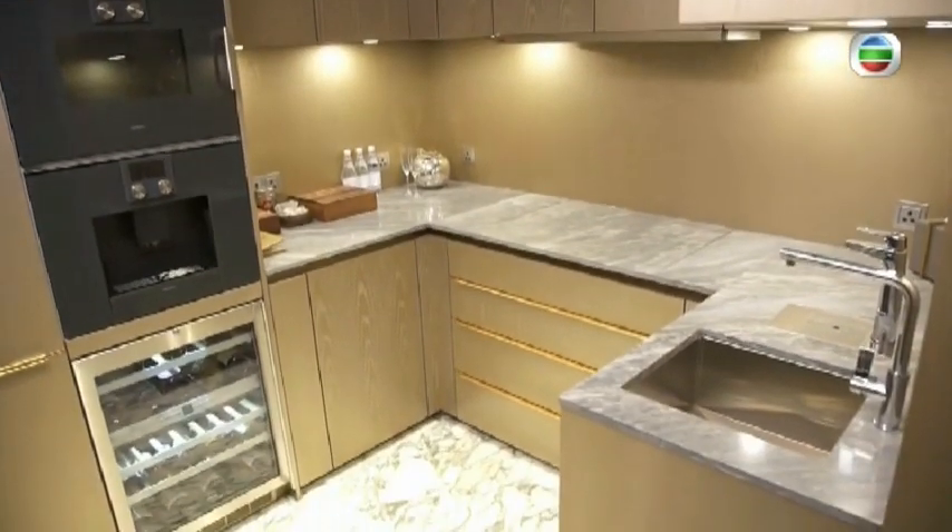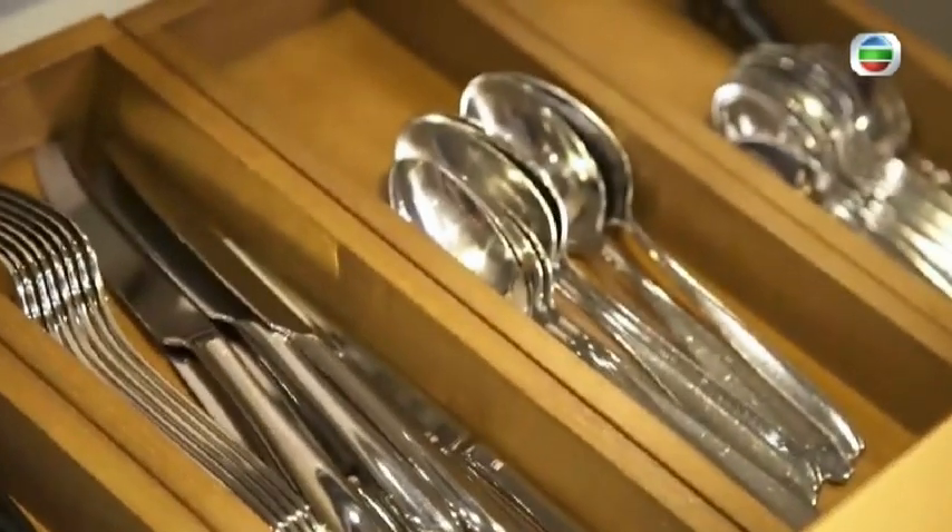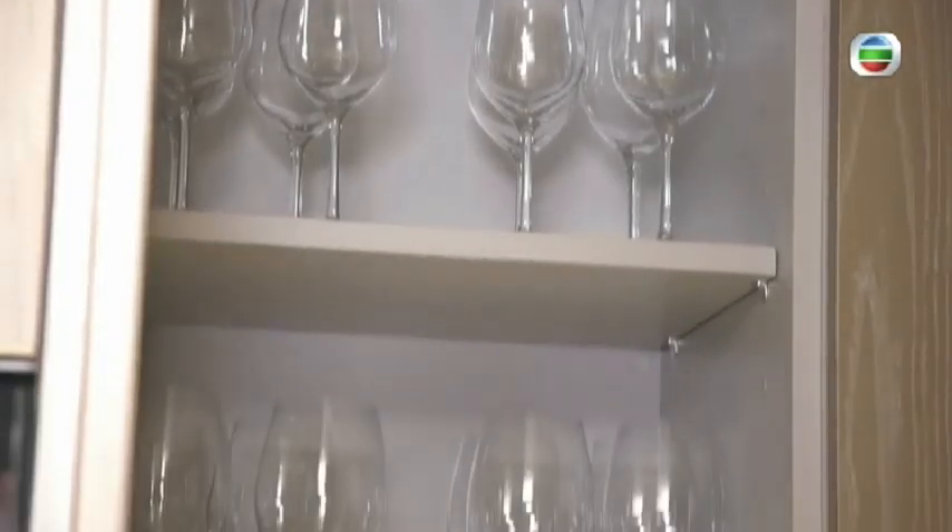Sometimes you want to entertain a group of friends at this home away from home and you want something more than just a cocktail bar. The well-equipped kitchen is ideal for preparing food for different occasions, from a dinner party to a family gathering.